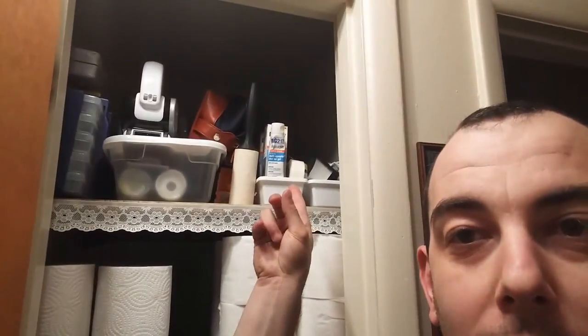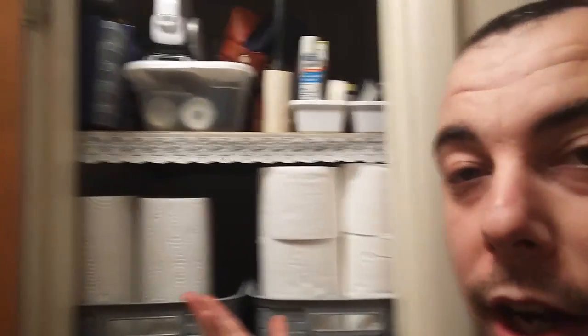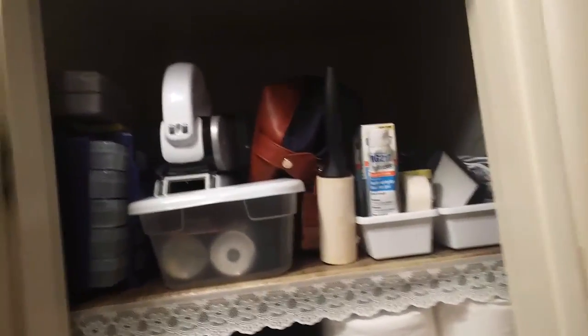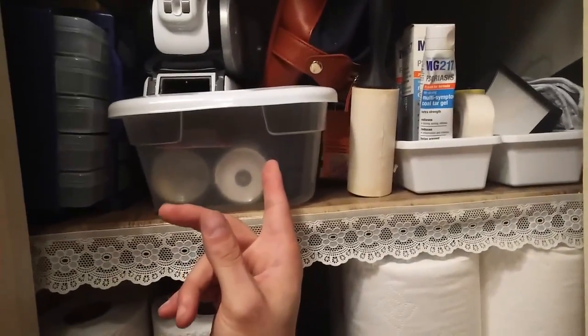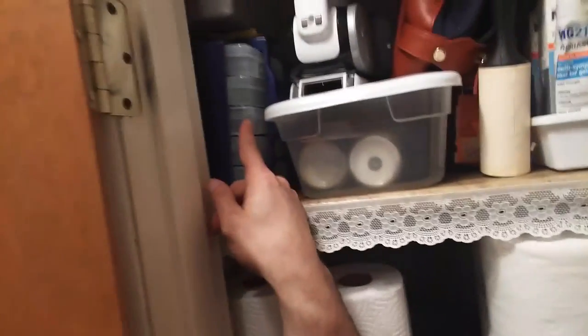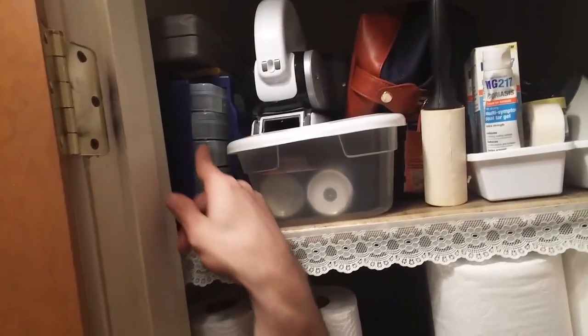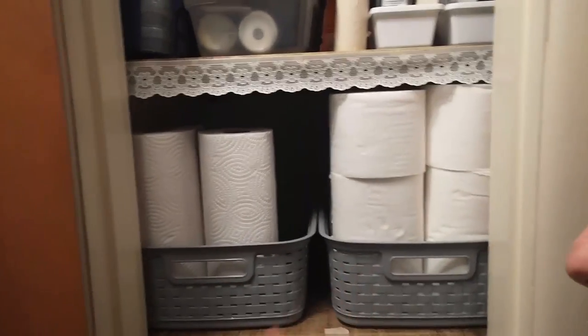Now, starting with the top shelf of the linen closet — let's just call it what it is: a hot mess. There's kind of a hodgepodge of everything up there. We've got first aid items, the beginnings of an emergency kit, a couple of candles, a lighter, a bright flashlight, a toiletry bag, a handheld vacuum cleaner, and some tools like a screwdriver set, nails, and screws.